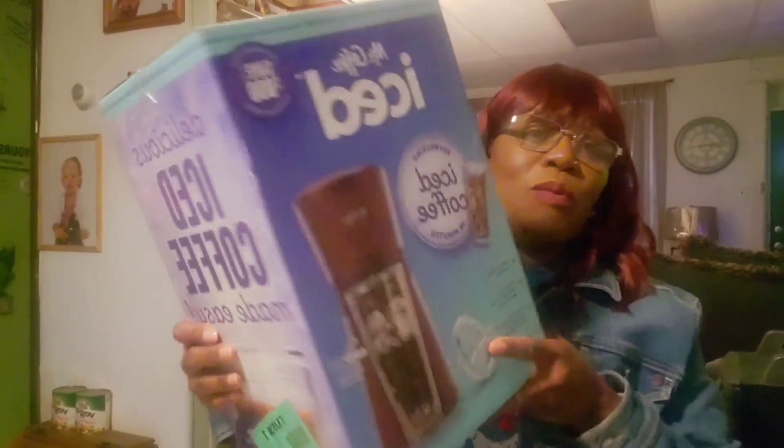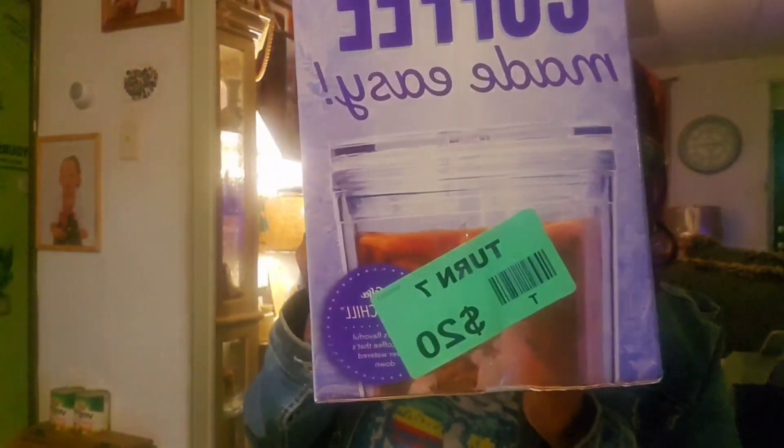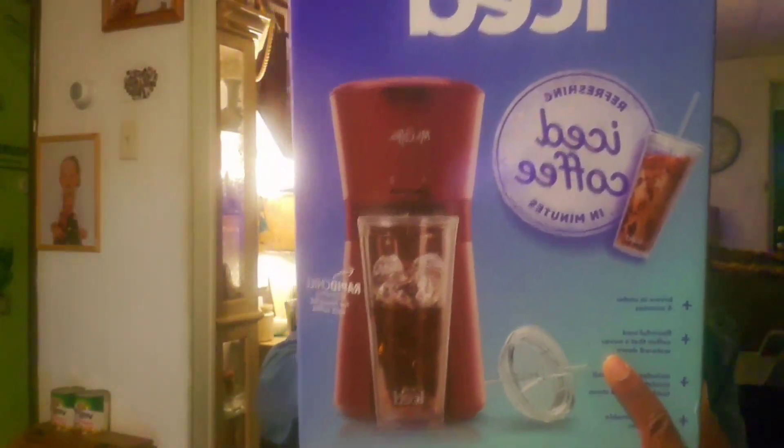Next up, what I got from Turn Seven: I got this Mr. Coffee iced coffee machine. It says it brews in under four minutes, flavor-iced coffee that never waters down, includes double-wall insulation, a 22-ounce tumbler, lid, and straw. Includes a reusable coffee filter. This is what it looks like — really, really nice. And look how much I paid: just $20! You'd be surprised what you can get from Turn Seven.